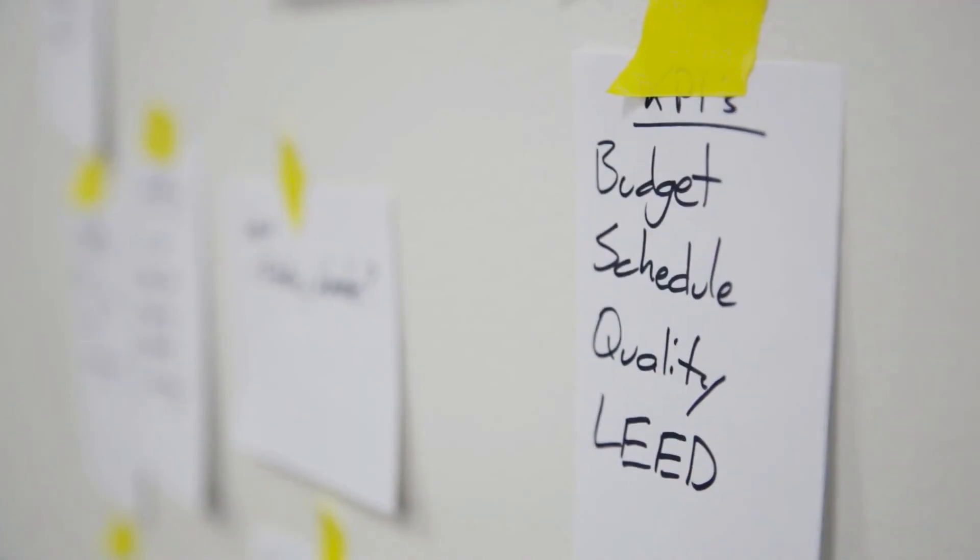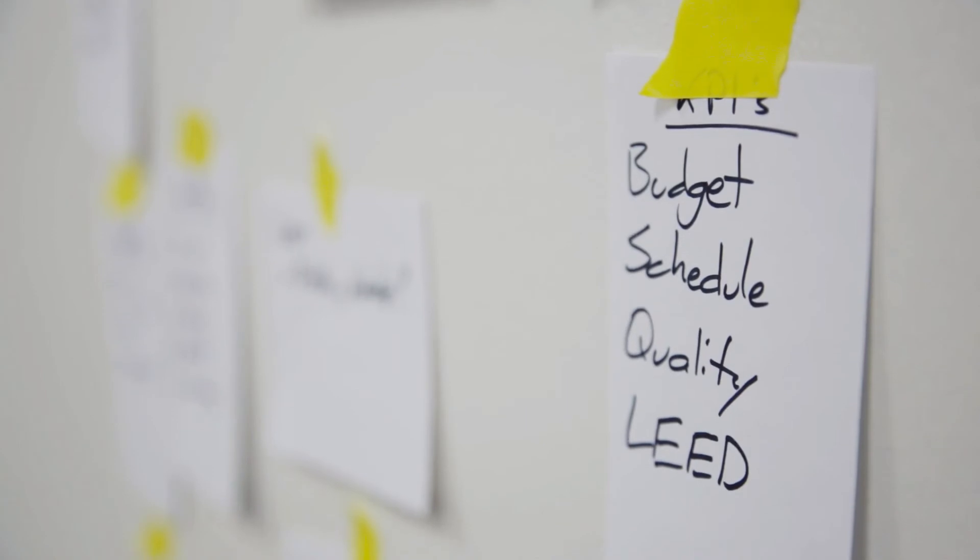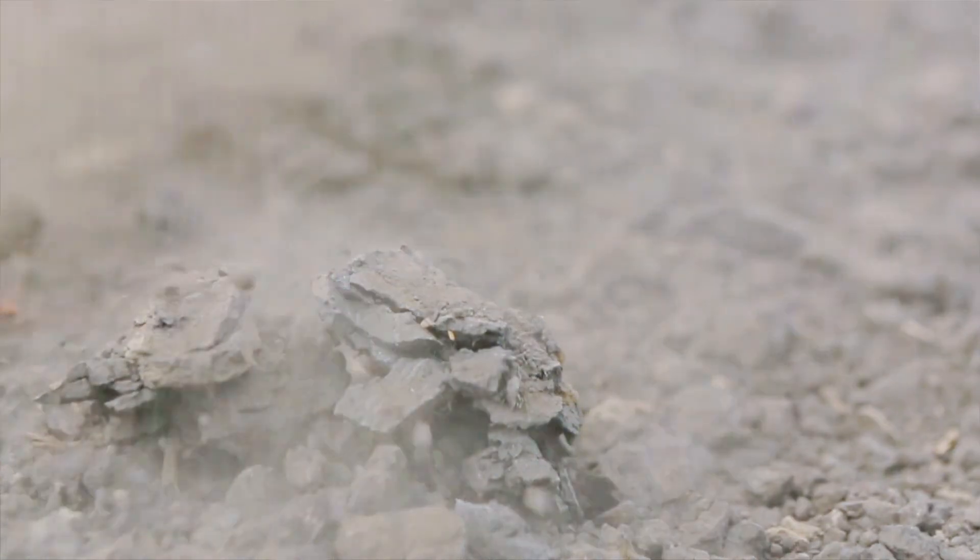Like the Mosaic project before it, there has been a bit of a learning curve for the parties involved in the design and construction of these two new schools in Red Deer. But also like the Mosaic project, it's clear that the stakeholders are buying in, and that they're excited to try a new approach.